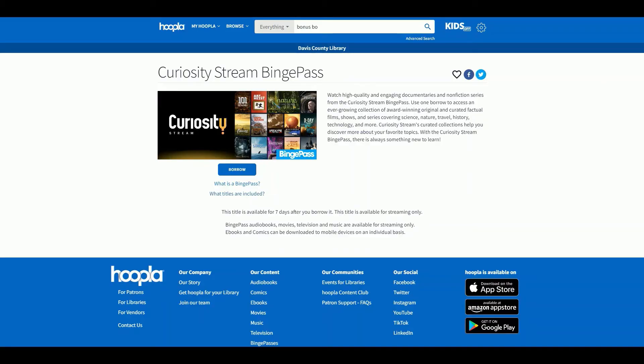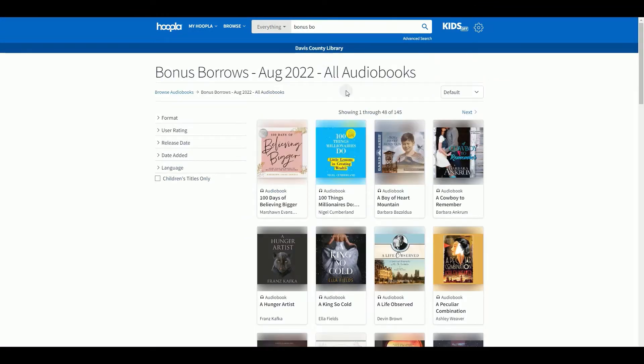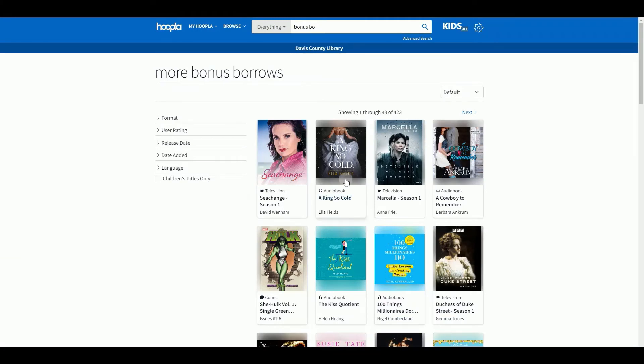Another feature offered is Hoopla Bonus Borrows, which are checkouts that don't count towards your five a month. You can find them by typing in "bonus borrows" and looking for the month listed, or by clicking on a bonus borrow item and clicking on the tab to see the full list. Bonus borrows only happen a few times during the year, so keep an eye out for it.